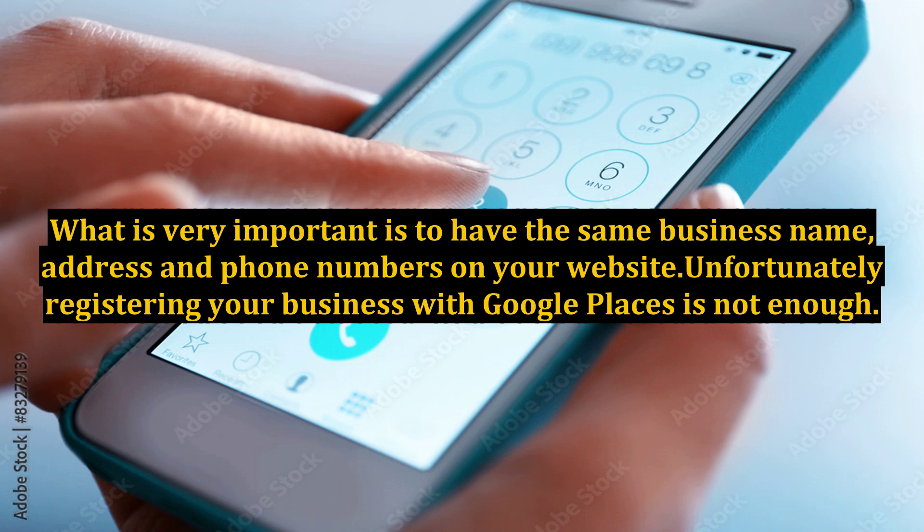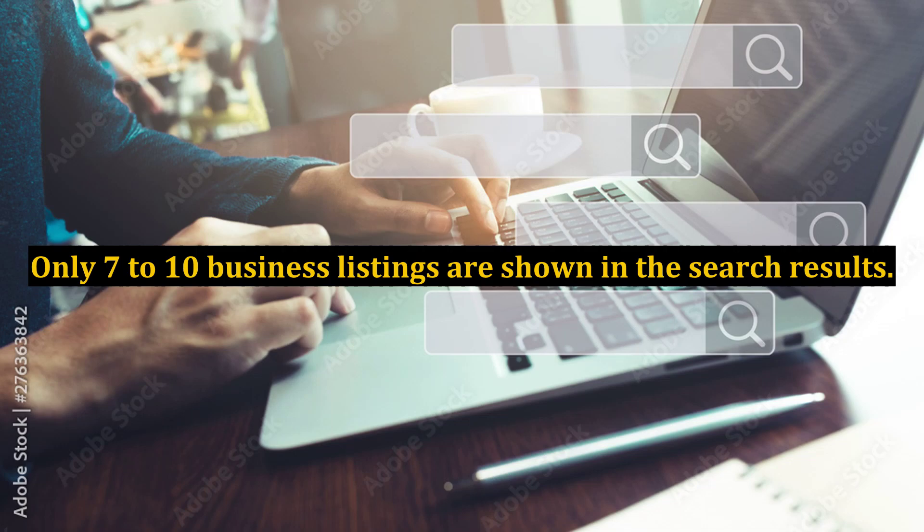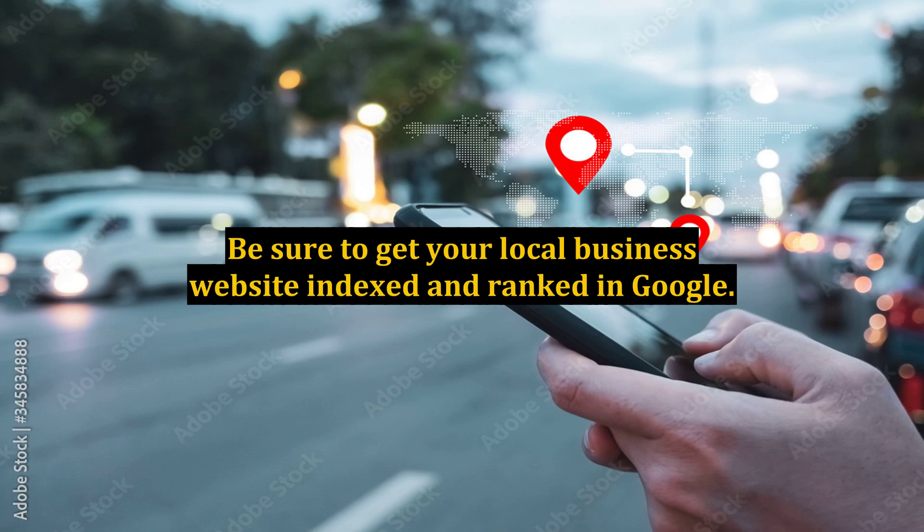What is very important is to have the same business name, address, and phone numbers on your website. Unfortunately, registering your business with Google Places is not enough. Only 7 to 10 business listings are shown in the search results, so be sure to get your local business website indexed and ranked in Google.